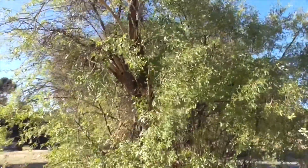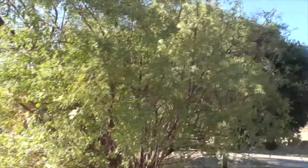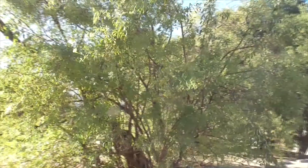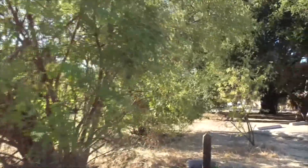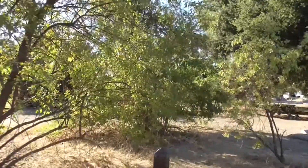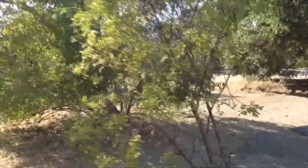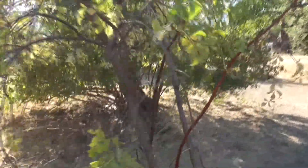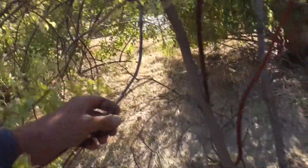If you grow it at home you can shape it, prune it, and make it look like a really nice pretty tree. But out here in the wild it just gets kind of crazy. I love these little reddish stems that come out — this elderberry is a fantastic plant.